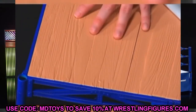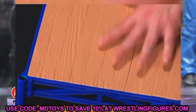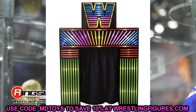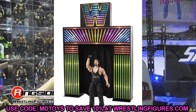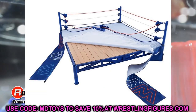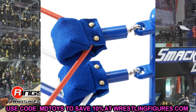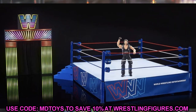Younger fans might just think it's a cool ring or entrance stage, but I don't think you're understanding what this could mean for the future. Just because this is the first project doesn't mean they can't do other things. I'm thinking massive — they could do an Elimination Chamber, a Hell in a Cell featuring Mankind and Undertaker, a Smackdown fist stage with American Badass Undertaker and motorcycle. These are just ideas that come to mind once this gets off the ground, so it's very important that we back this.